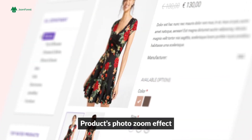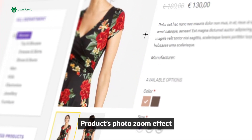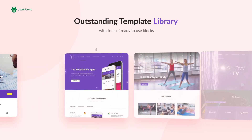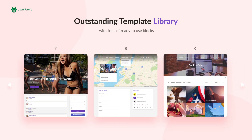Additionally, with an elegant product image zoom effect, Sirena has an outstanding template library with tons of ready-to-use blocks that you can use to create any kind of website you need for your business.